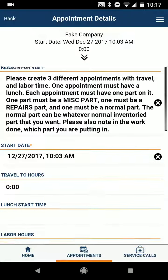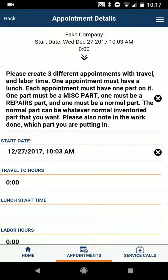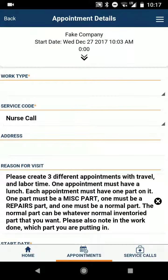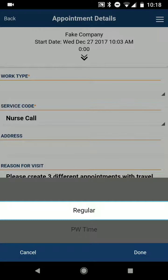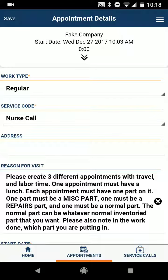I'm just going to do one appointment and probably the miscellaneous part because that's the most rare, but I'll show you how to do the other ones. So as we go through this, let's start at the top. Work type is going to be regular and not PW. Service code is nurse call.